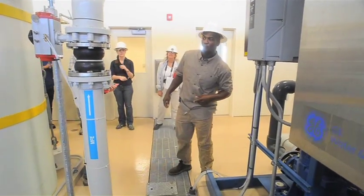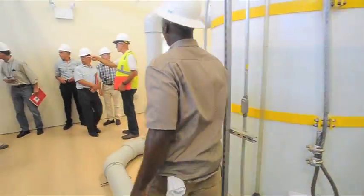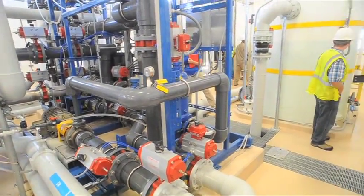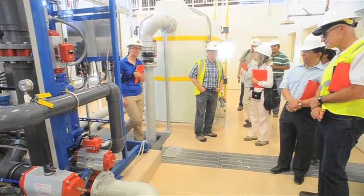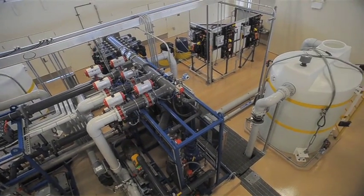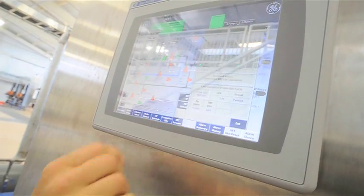This has been a long process, Dennis. Tell us how long it's been. Yeah, this process actually started back in 1985. Shortly after we had the issues with Kesterson, all of that impacted us because we did have selenium in our drain water. So we started what we called a drainage management program.